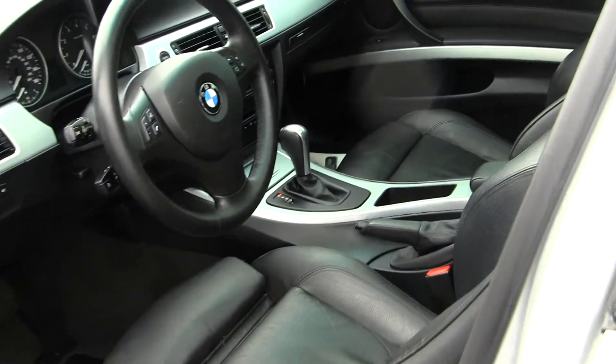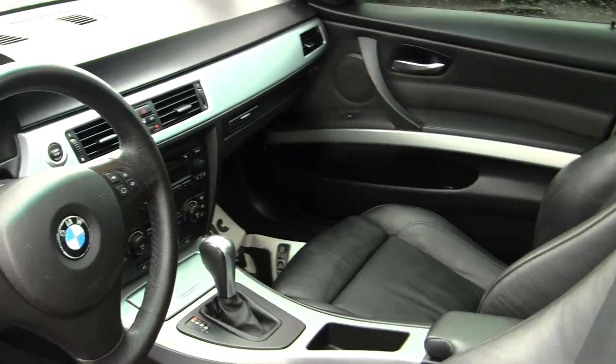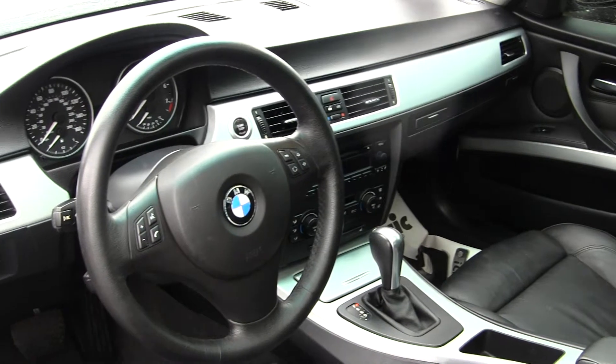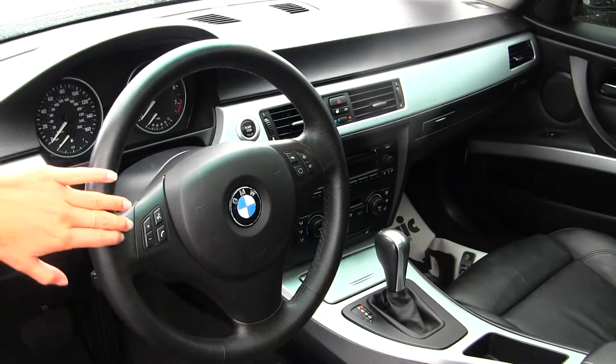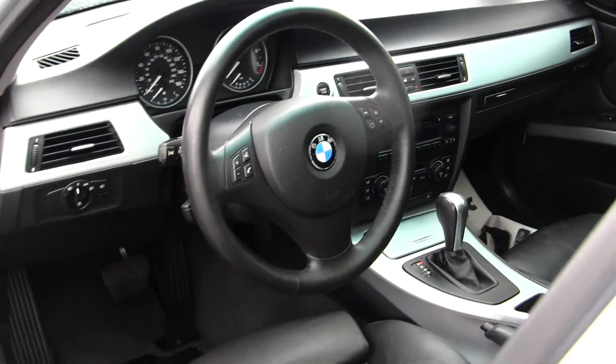On the inside, it has heated leather seats, automatic transmission, CD player with AM-FM radio, a push button ignition, Bluetooth, stereo controls, and cruise control integrated into the steering wheel.